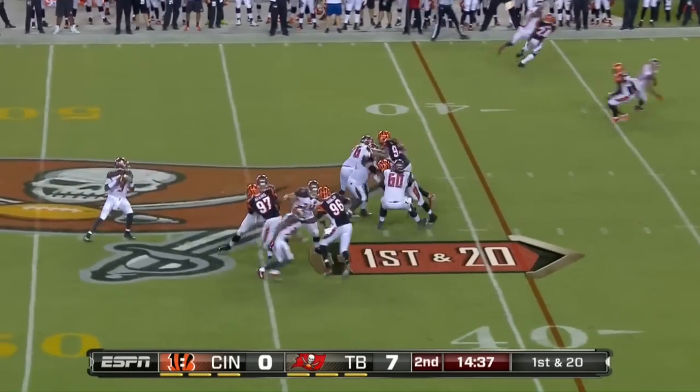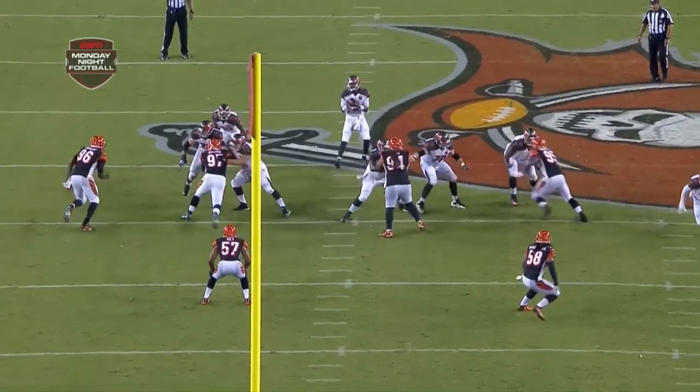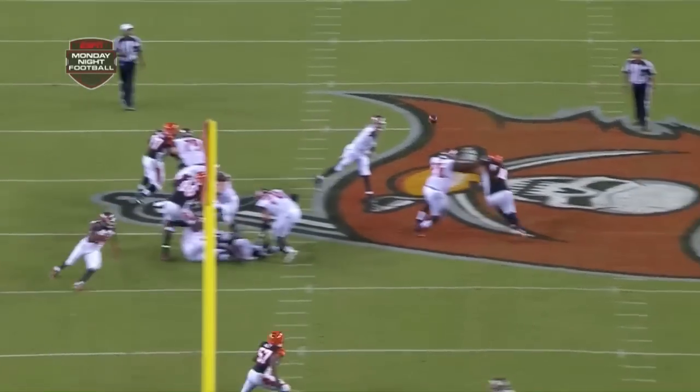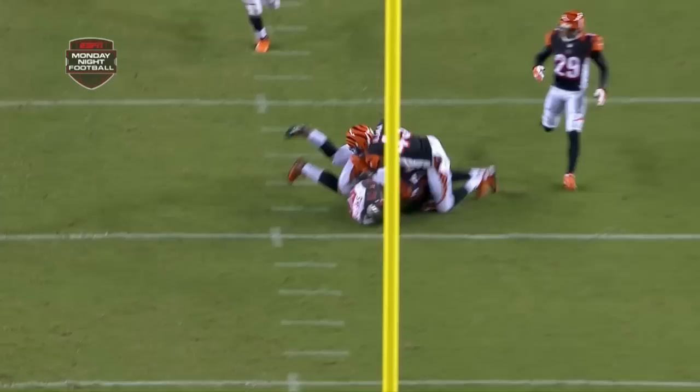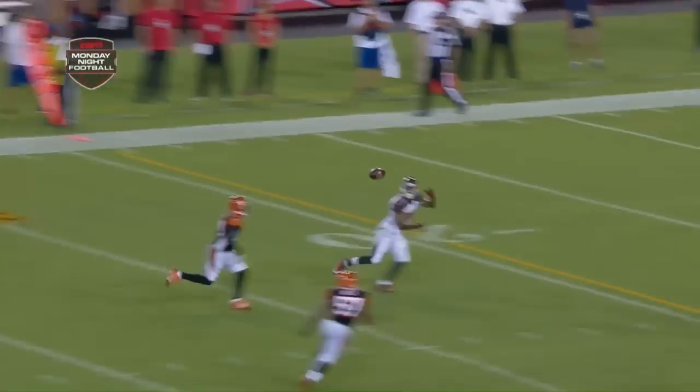Their due diligence to be comfortable that he could be the face of the franchise. The beautiful seam pass, pass protection outstanding, and you can't throw the ball much better than that. Right down the seam, off the reroute. Everyone looking for it.